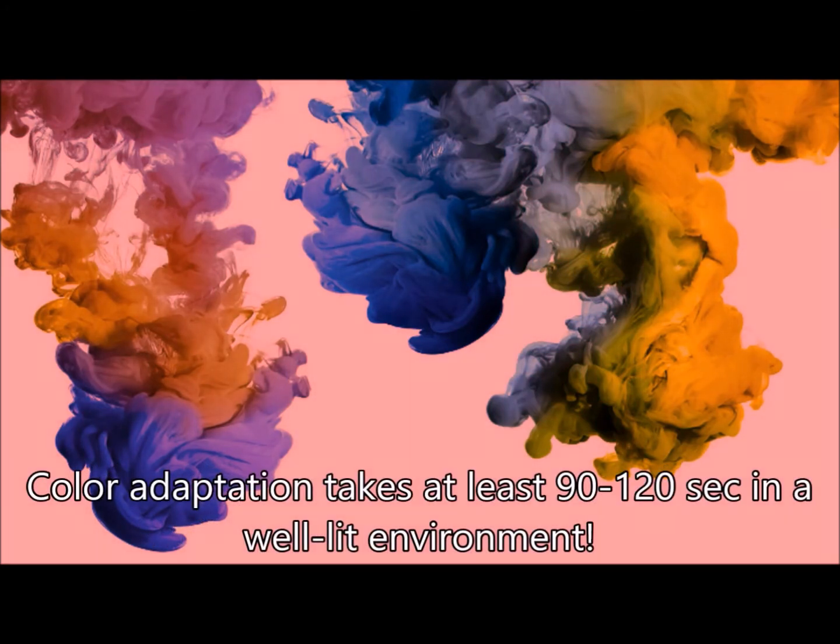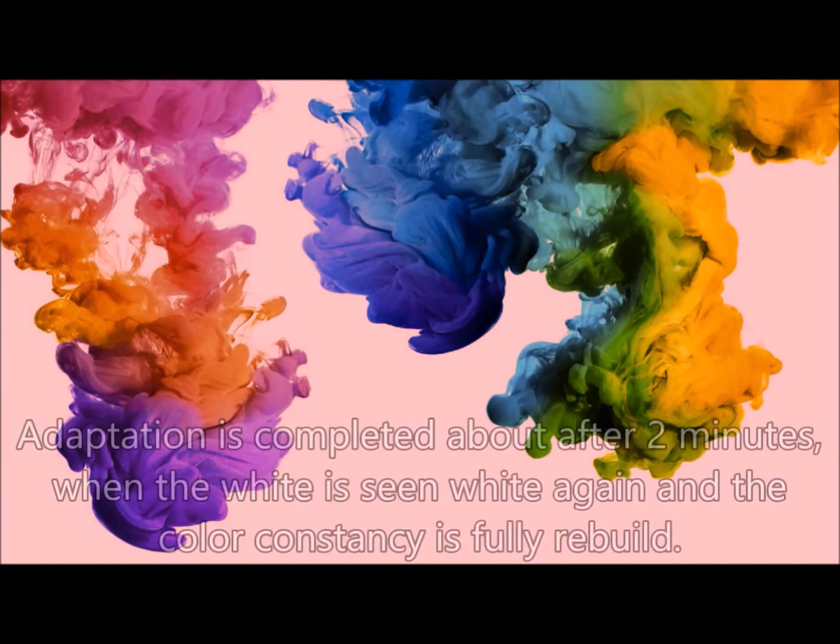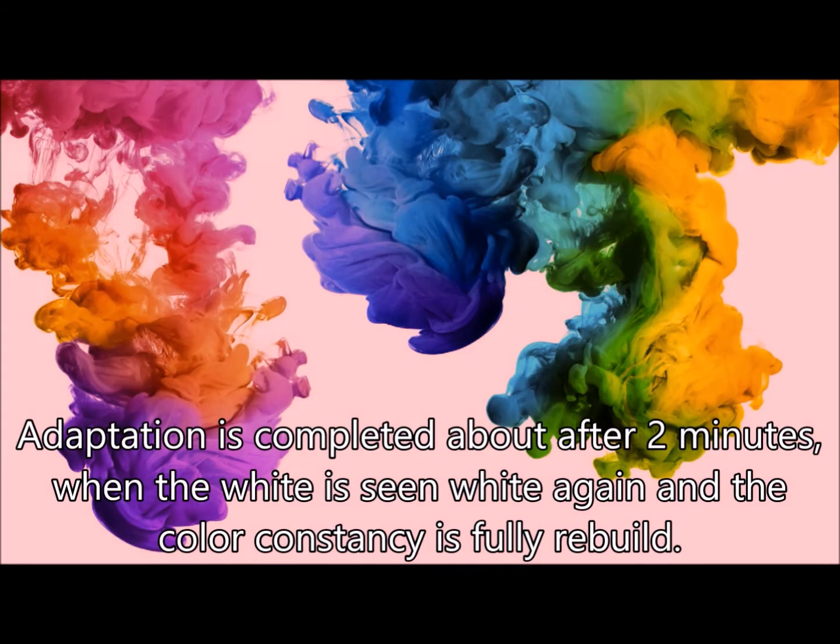Color adaptation takes at least 90 to 120 seconds in a well-lit environment. Adaptation is completed after about 2 minutes, when white is seen as white again and color constancy is fully rebuilt.